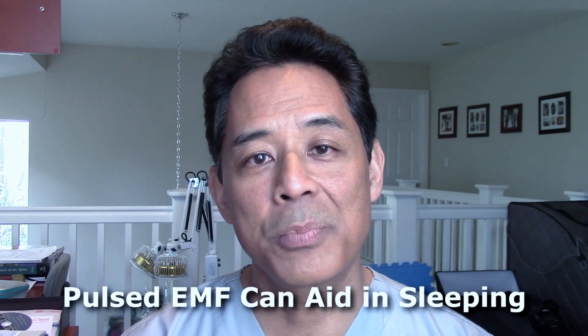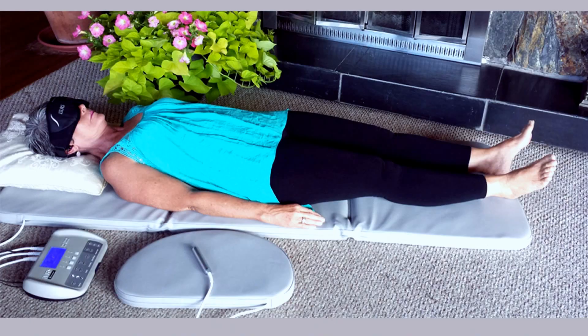A third benefit of pulsed EMF that was discovered by accident is that it can help with sleeping. People who use pulsed EMF to treat pain discovered that they slept better.